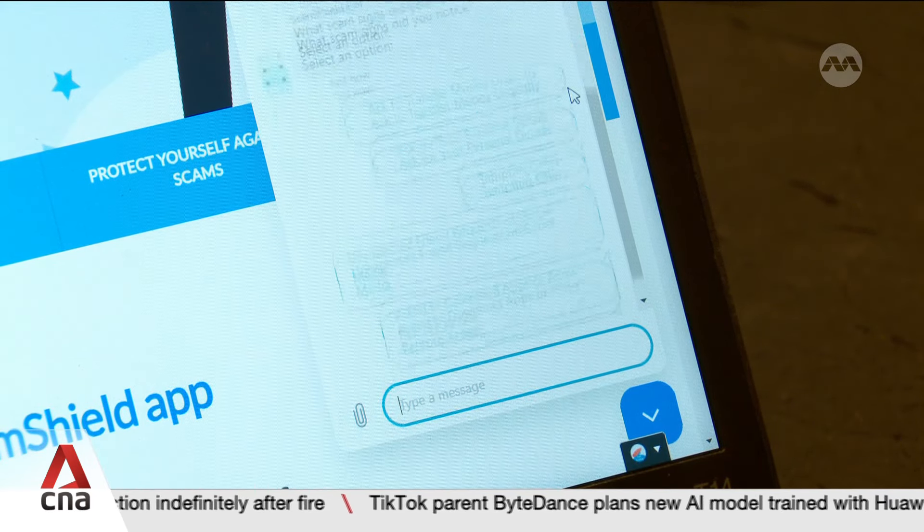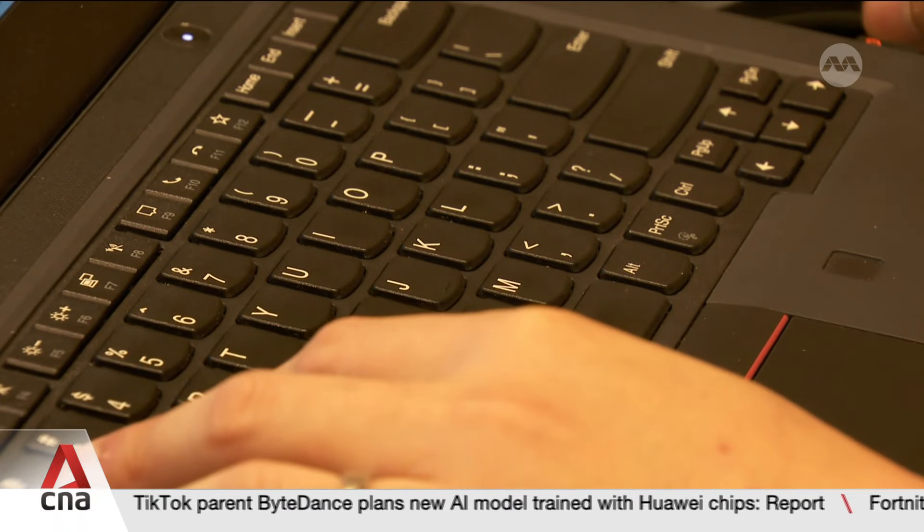Previously, for reports, users had to copy and paste message content or numbers that they thought looked suspicious. Now we enable users to upload screenshots, so this makes it easier for them to report a potential scam so that authorities can act on those numbers.